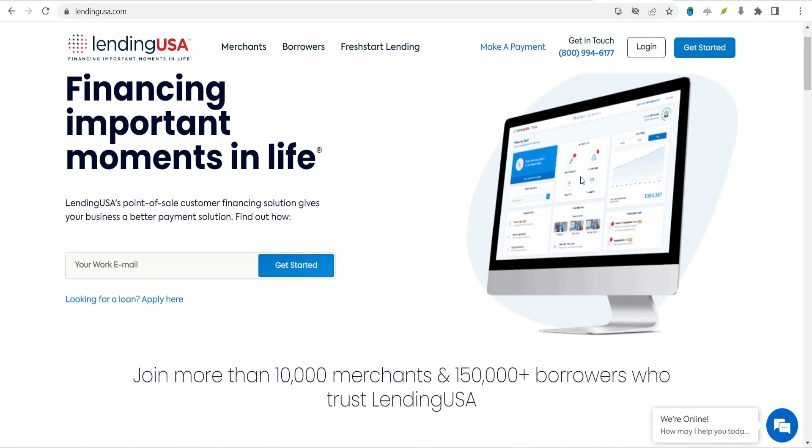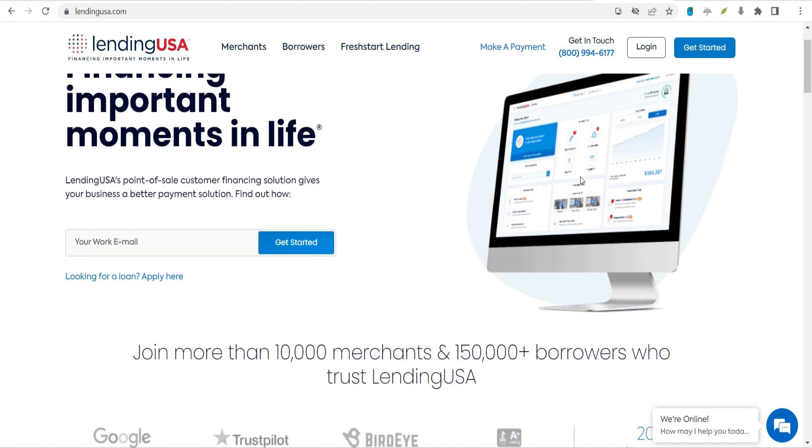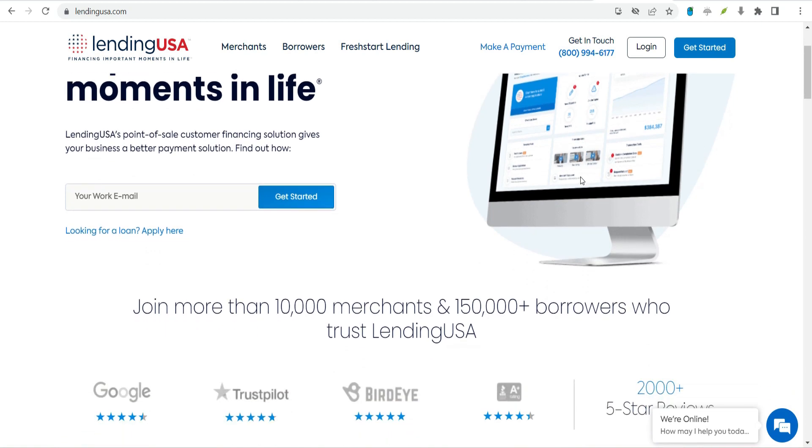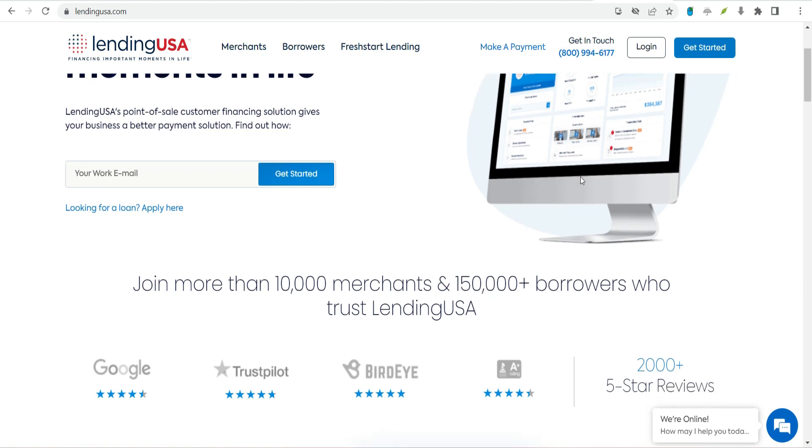Best Features: Getting pre-approved for a Lending USA loan will not affect your credit score. In some cases, borrowers who can repay their loans within a certain promotional period can avoid paying interest.